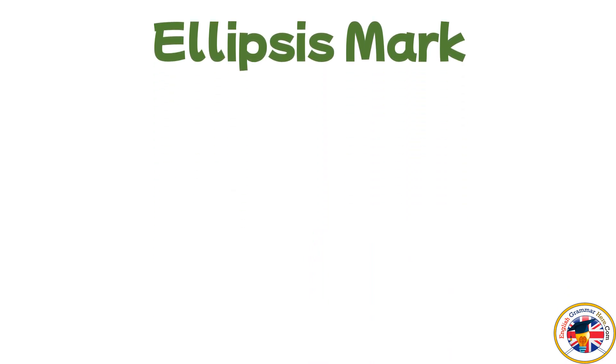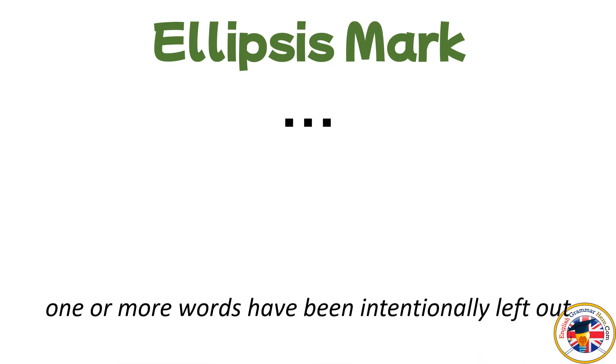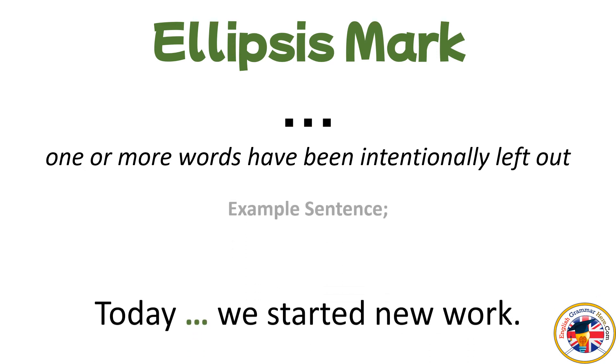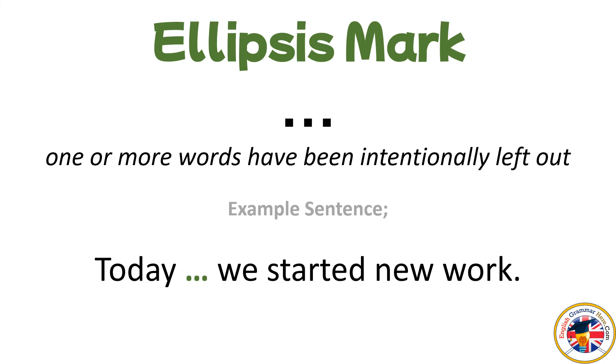Ellipsis Mark: used to indicate that one or more words have been intentionally left out. For example: Today, we started new work...